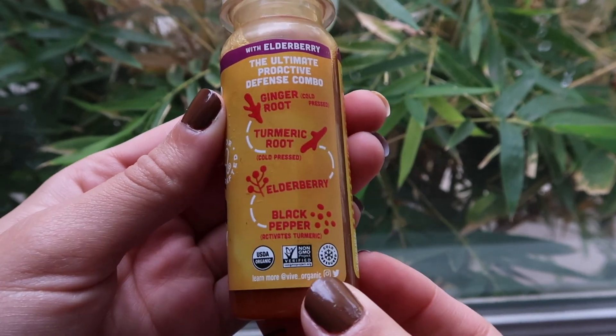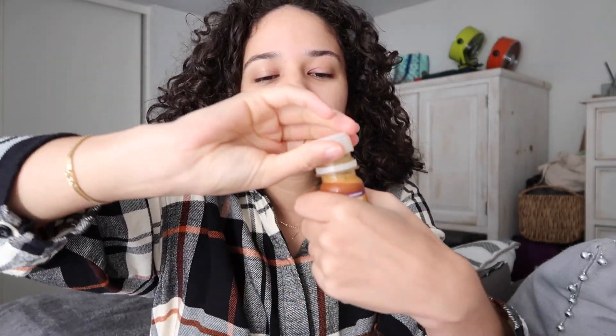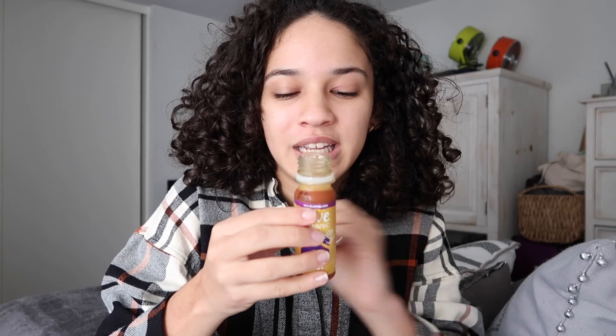It is day seven, January 31st, and today we are concluding this wellness week with the Vive Organic Immunity Boost with elderberry — ginger, turmeric, elderberry, and black pepper. I should be very used to all these flavors. Giving it the signature shake, opening it up — no chaser today. I'm really going to try my best. I'm so happy I made it through this week. For the final time, bottoms up. And just like that we are done — seven wellness shots, seven days, and that is our first wellness week complete. It honestly doesn't even taste that bad today.